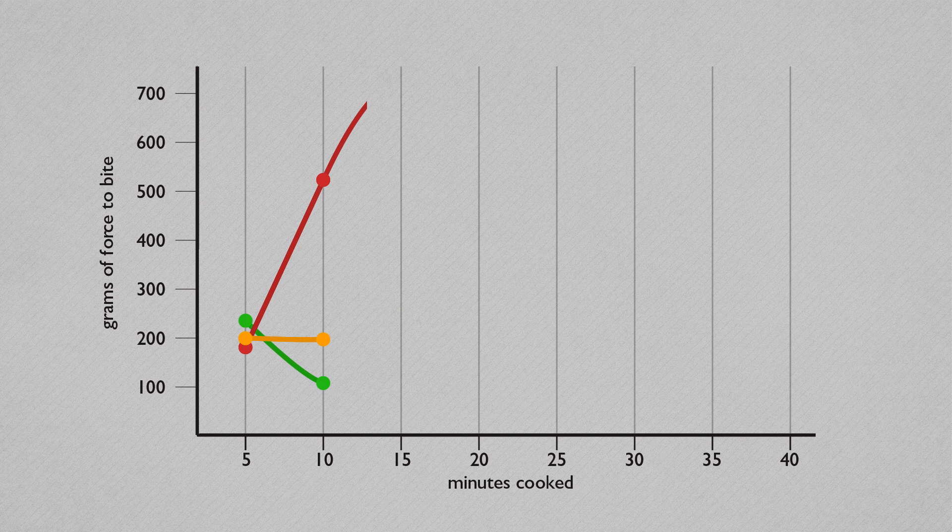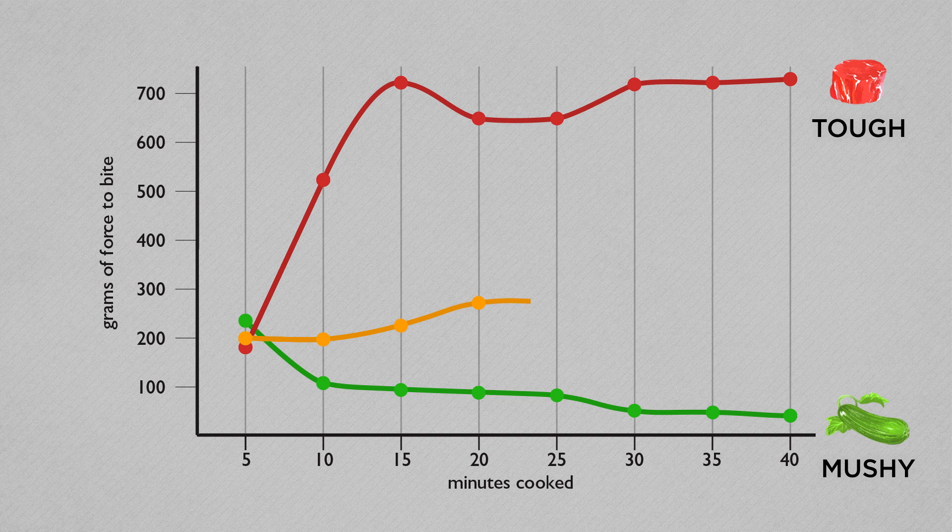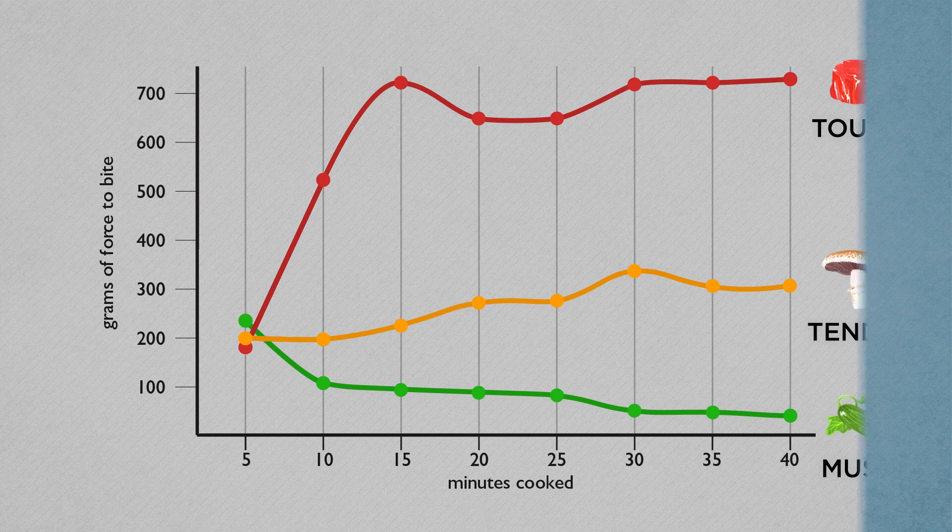Over the course of the next 30 minutes, the tenderloin continued to toughen, eventually turning a whopping 293 percent tougher, while the zucchini decreased in firmness 83 percent and turned mushy and structureless. The portobello, meanwhile, increased in firmness just 57 percent over that same time period. After a full 40 minutes of cooking, tasters still found the mushroom to be properly tender.